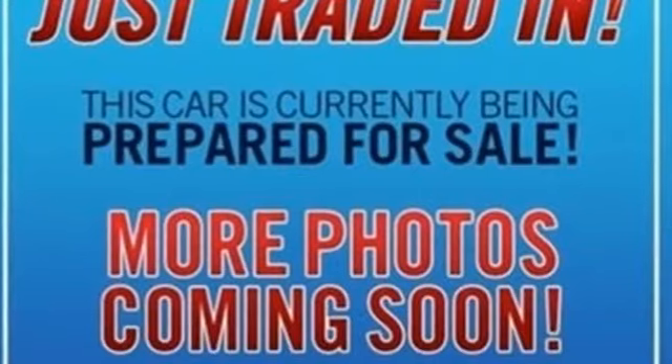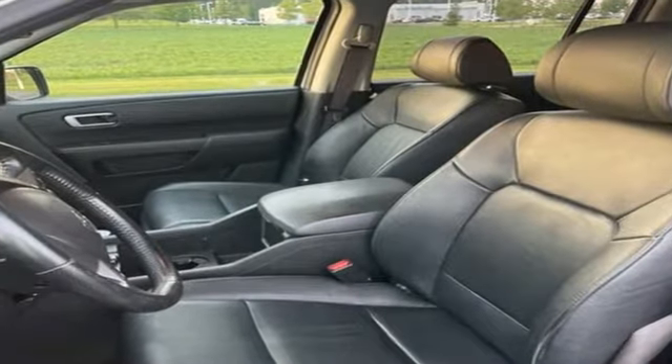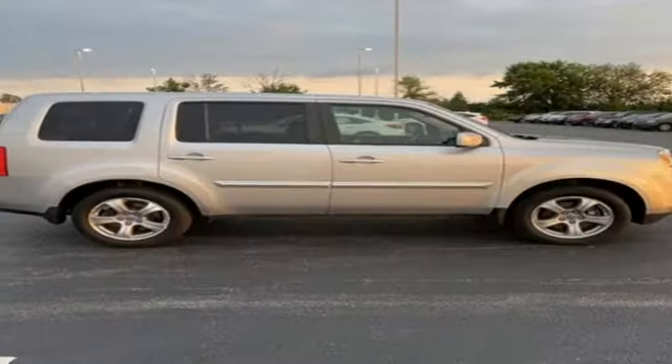V6 engine, front heated leather bucket seats, Bluetooth wireless audio streaming, auto dimming rear view mirror, dual zone climate control, Bluetooth hands free link,